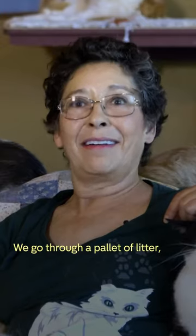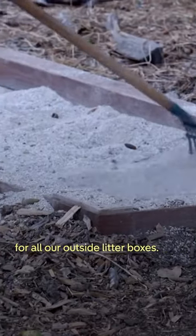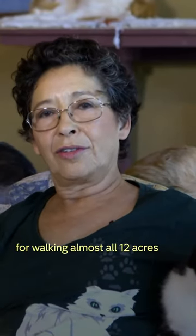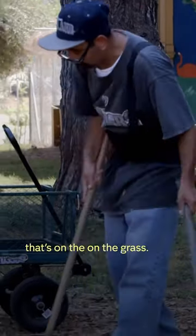We go through a pallet of scoopable litter a week. And then we also use the non-scoop for all our outside litter boxes. The housekeeping staff is responsible for walking almost all 12 acres with a rake and a dustbin to pick up all the errant poop that's on the grass.